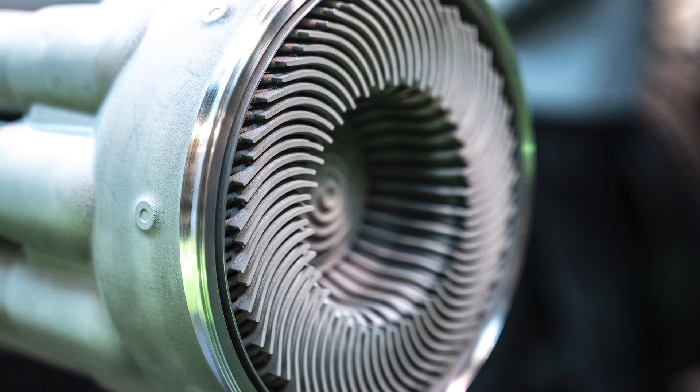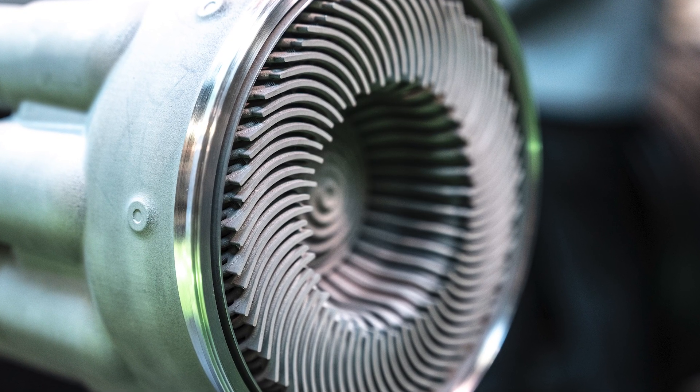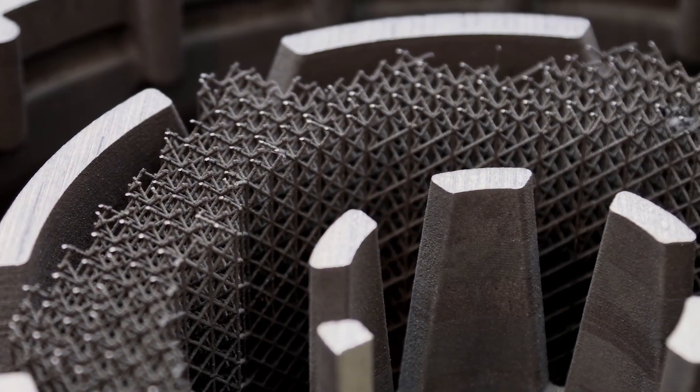The Carnot Generator is built on years of development in aerospace engineering, heat transfer, and additive manufacturing technology. Its inherent design is efficient, scalable, and low maintenance.